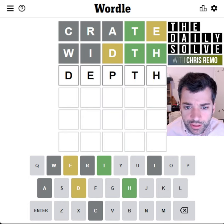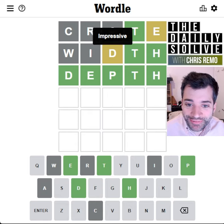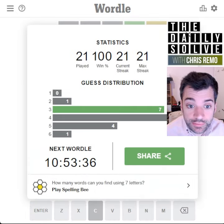I could spell Depth now. And that's the answer. That worked out very, very well. Lucked out with that TH at the end, thanks to Width. So there we go. Did it in three.